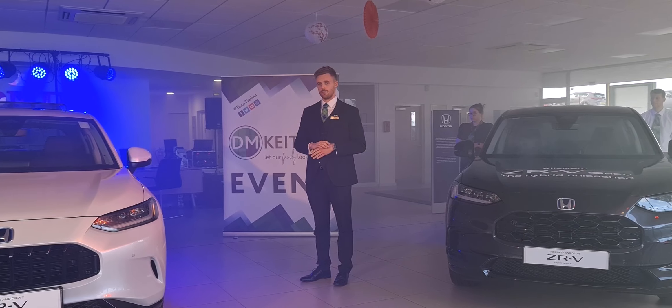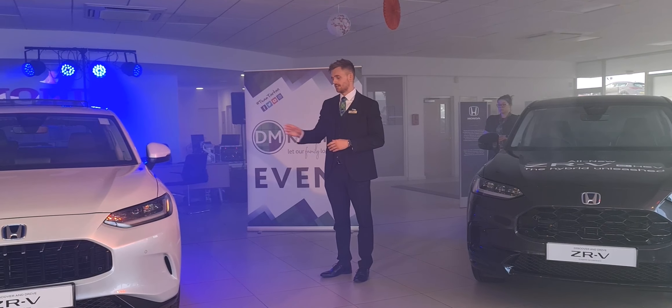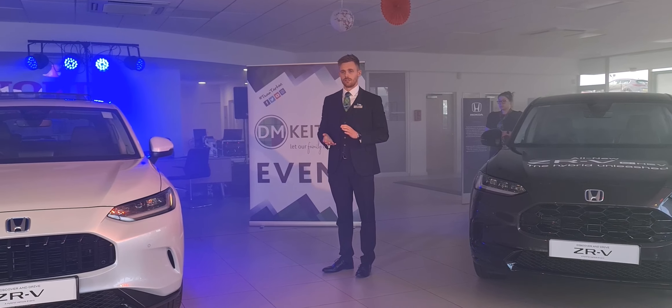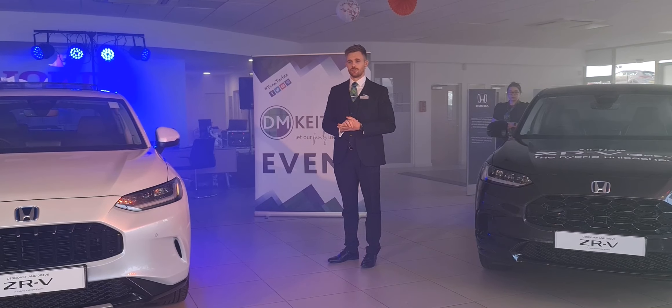As standard from the factory, all three models — the Elegance, the Sport on either side, and the Advanced in the middle — come with the reversing camera, which makes life far, far too easy.